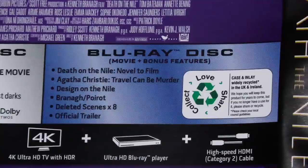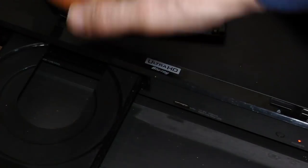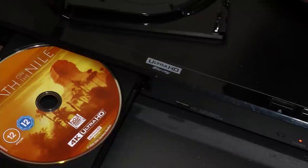Also, the Blu-ray uniquely contains the extra features which are not available on the 4K disc. Image quality on the Blu-ray is among the best of any Blu-ray I've seen, and if you thought things couldn't get any better, then put the 4K in and you find out they can.